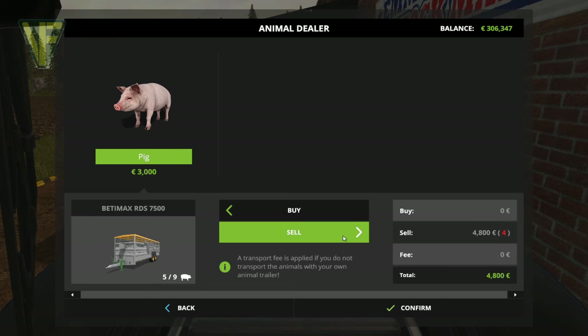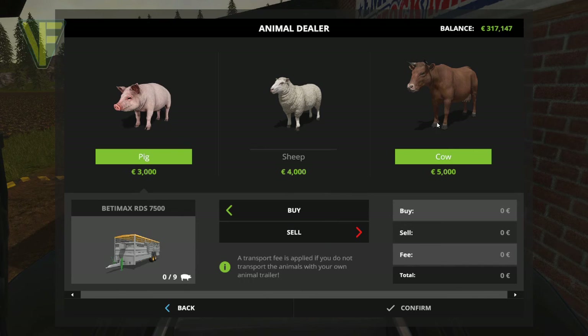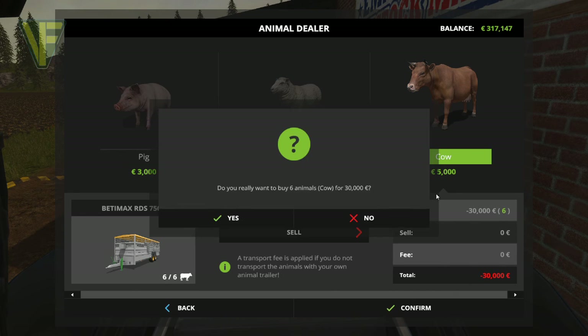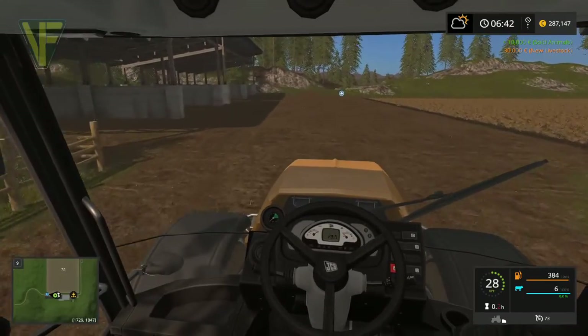So we're selling - wow - 10,800. That'll pay for about two cows, which is two cows more than we could get otherwise. We'll sell that and then buy some cows. They're 5,000 each and we can only buy six with this trailer, so we'll get them loaded up. Confirmed - that takes us to just under 300,000, but we have our cows. Excellent.